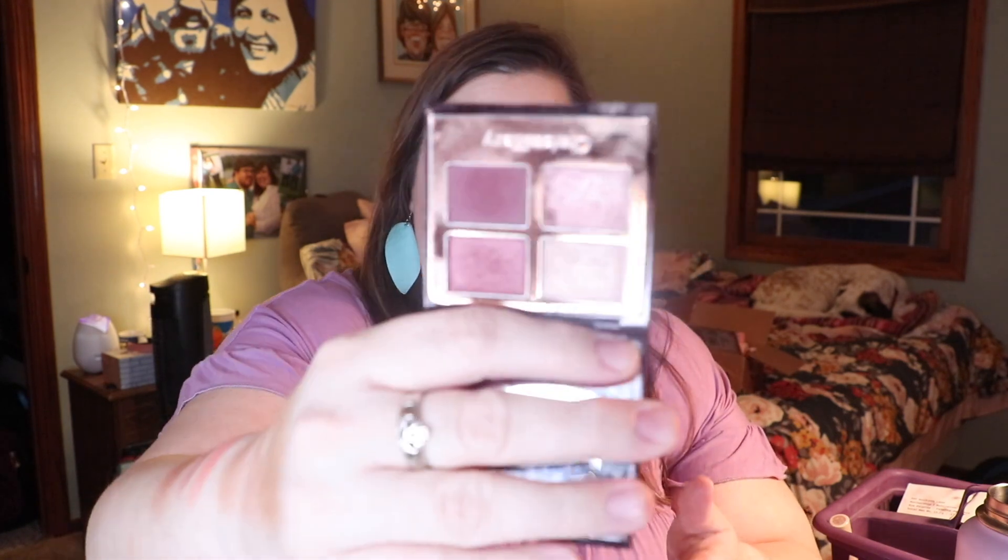Toward the end of the month I also got into a Charlotte Tilbury quad that kind of surprised me — it's the Mesmerizing Maroons. It's one of her newer quads and I wore it for almost a week straight, which is very different for me given the size of my collection. I kind of fell down the Charlotte Tilbury hole this month and I'm having fun learning her brand.